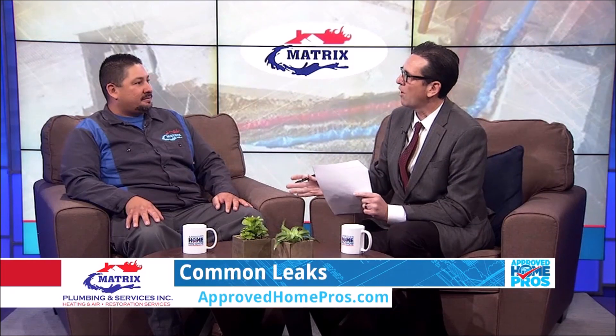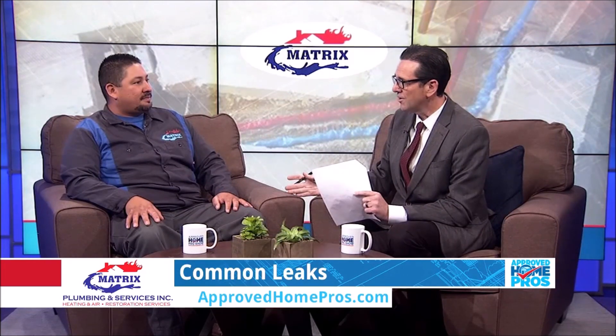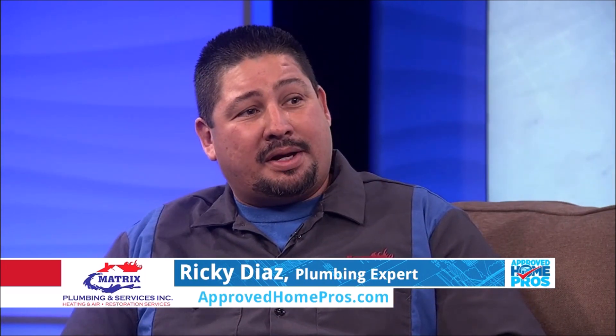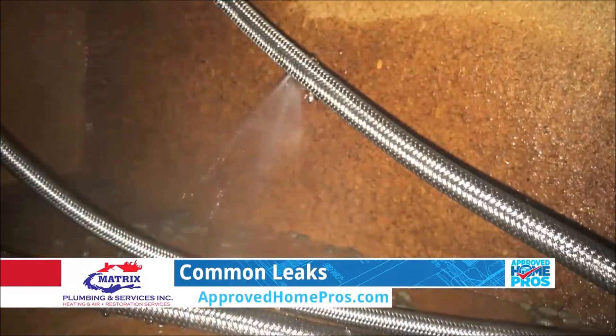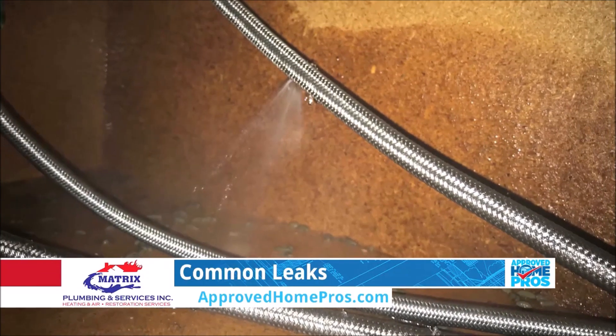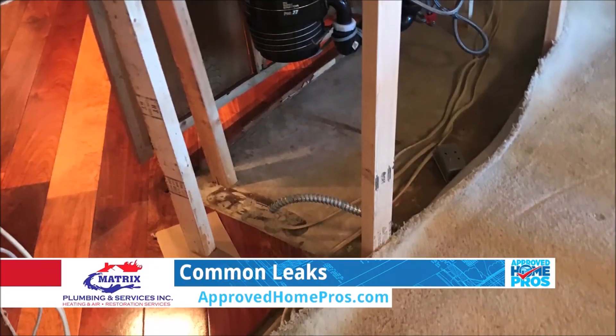You recently told me about a call that you had with a small leak turning into a big problem. Tell us about it. So Saturday at 4 p.m. we had a call — a lady called and said she had a small leak coming out of the wall. We arrived about 4:30 p.m. and by the time we got there she had a full-on flood. So in a half an hour it went from a small leak, a little bit of water, to a full-blown flood.